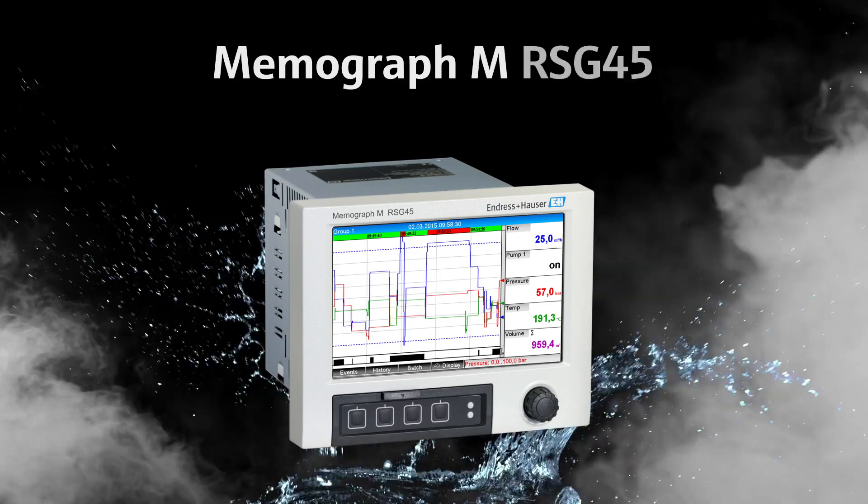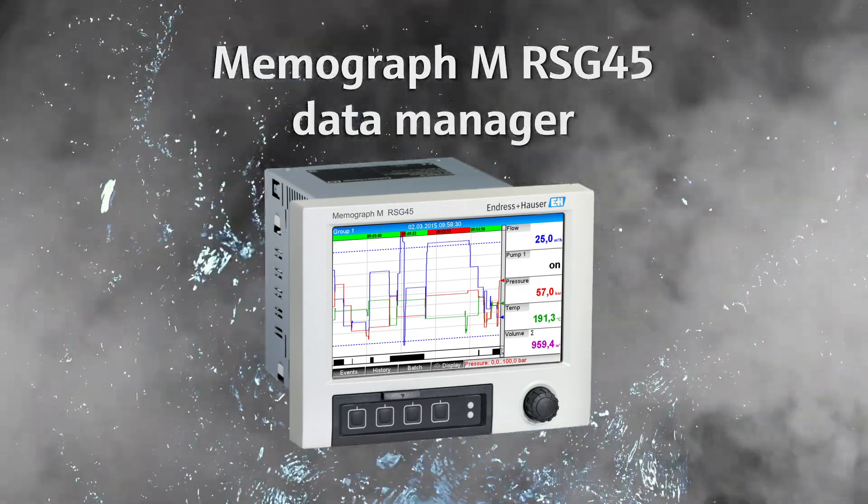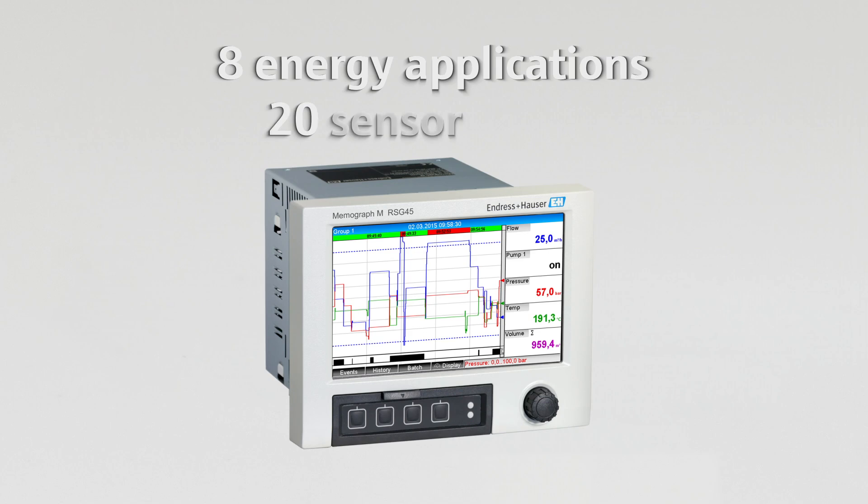The Memograph MRSG-45 is a universal and versatile data manager capable of handling up to eight applications with up to 20 sensor inputs. This all-in-one device offers enhanced data recording and connectivity features.